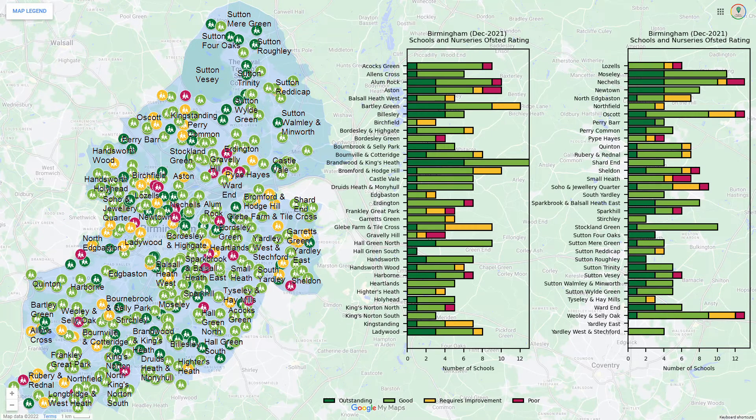These are the Ofsted ratings for schools in Birmingham. The schools are generally better in the north of the city, in the town of Sutton Coldfield.